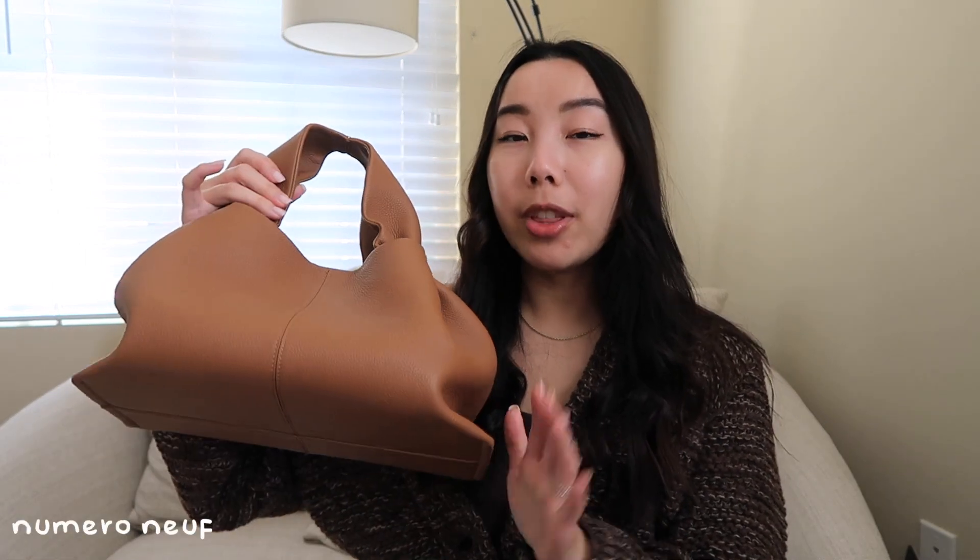Next up are two little nano bags — or micro bags, I can never remember — but it is the teeniest tiniest version of the Polène Numéro Un. I have it in a beautiful black lizard and also in a chalk color. I did show a video on TikTok of what fits inside, and you'd be surprised — it fits more than you would think. Pro: they are just so stinking cute. Con: the size, because it is really tiny — I could fit it on the palm of my hand.